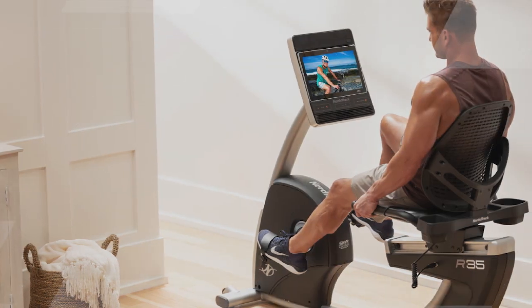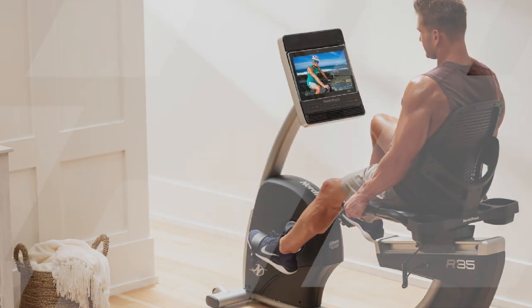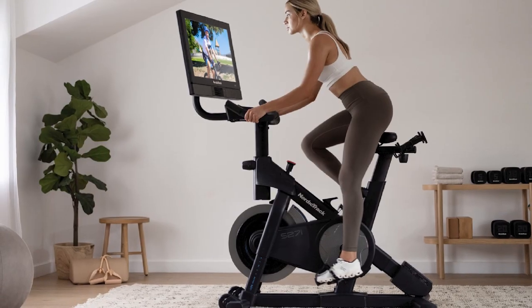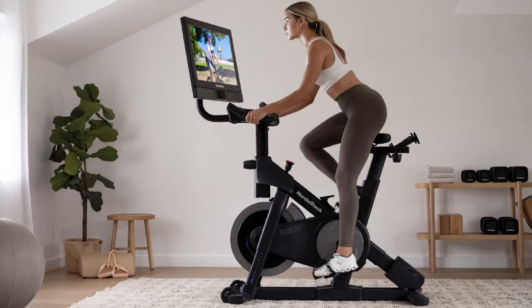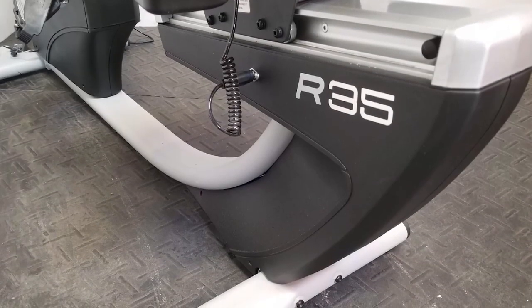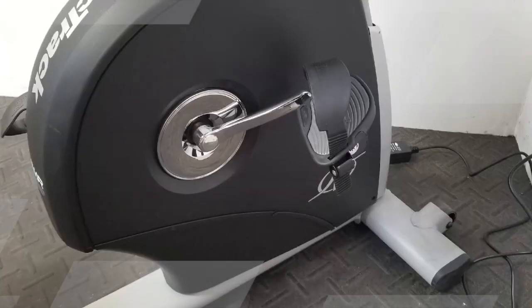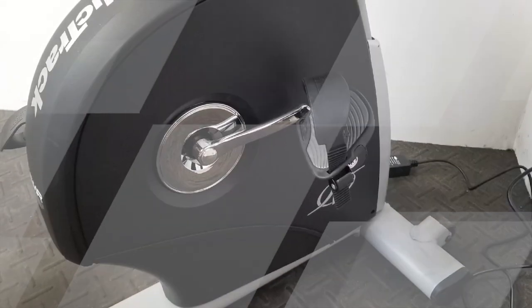The bike features 24 levels of digital resistance, giving you the flexibility to adjust the intensity of your workouts to meet your fitness goals. Additionally, it has a wide, adjustable seat with lumbar support, oversized pedals with adjustable straps, and a built-in cooling fan to enhance your comfort during your workout sessions.